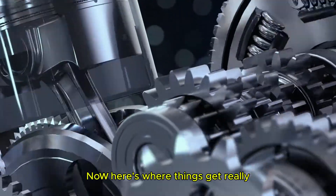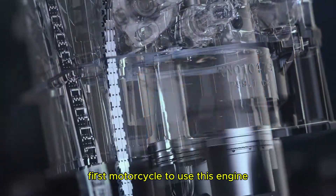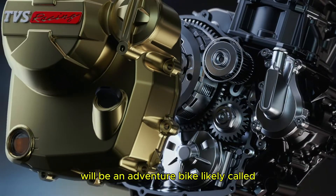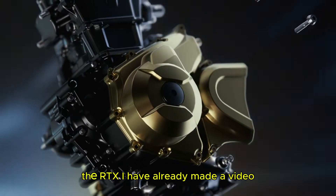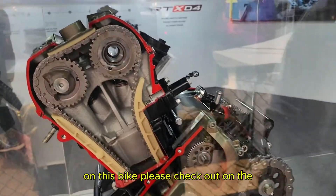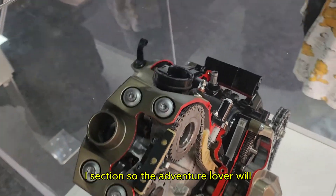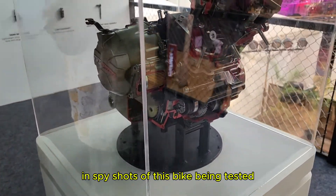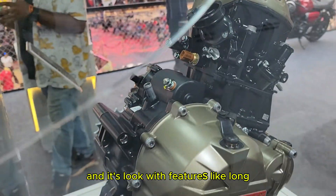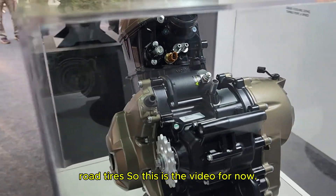Here's where things get really exciting. TVS has announced that the first motorcycle to use this engine will be an adventure bike, likely called the RTX. Adventure lovers will love this news — spy shots have already shown the bike being tested, and it looks rugged with features like long-travel suspension, spoke wheels, and off-road tires.